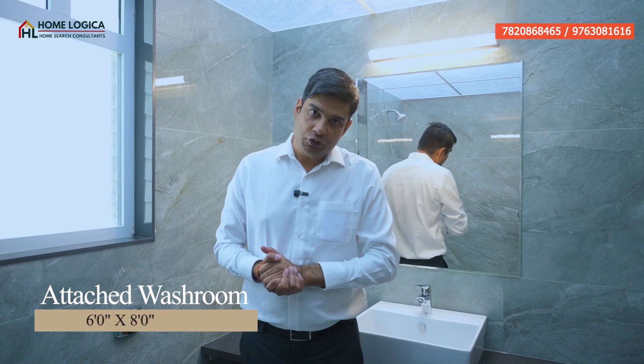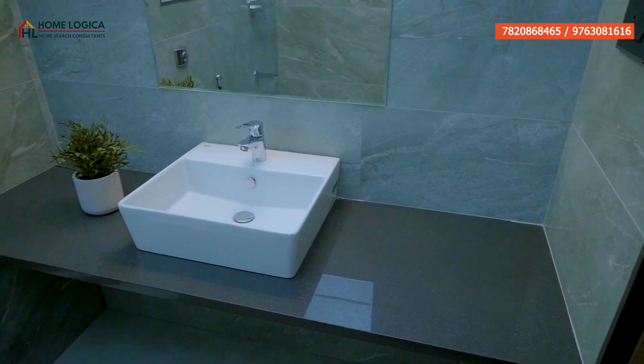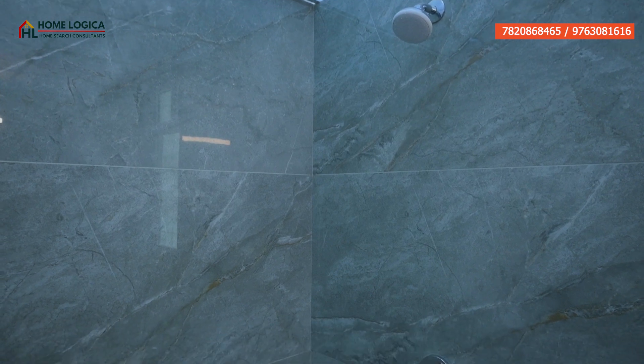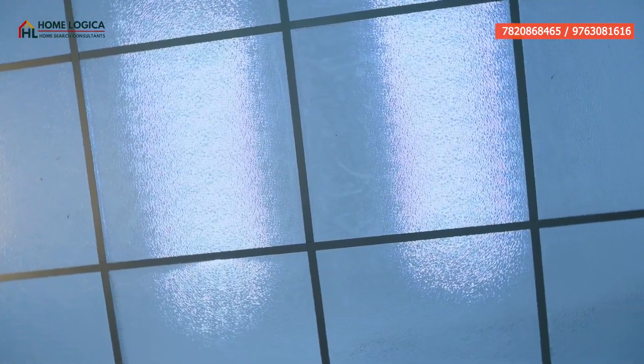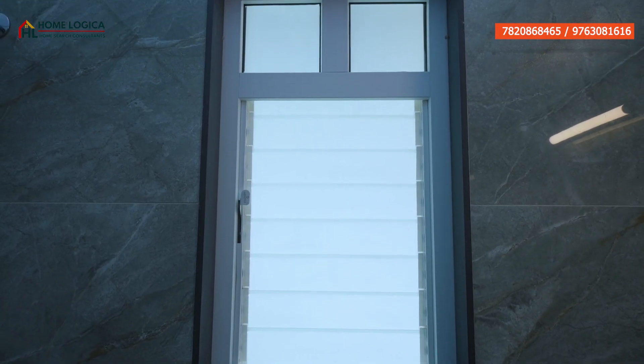Here comes our attached washroom, with a premium wash basin with a large marble finish countertop and storage below. On the back is a wall-mounted water closet, and there is a bathing area. We have CP and sanitary ware from the American Standard brand. The wall tiles are rich and glossy, going up to full height. You will see a grid ceiling on top. The floor tiles are anti-skid, and there is proper sunlight, ventilation, and an exhaust fan provided.